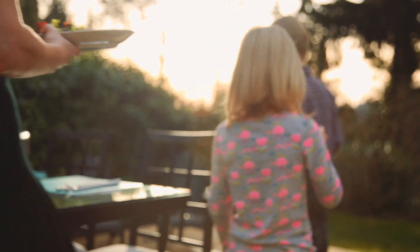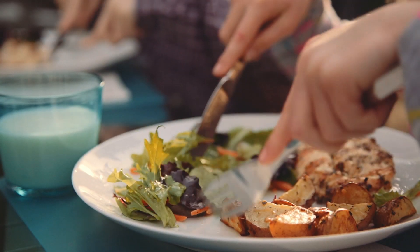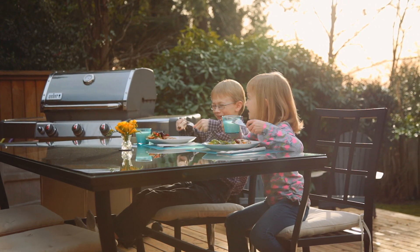The Tastro Spice System will revolutionize the spice category for the benefit of all the time-starved people, like us, who want to prepare tasty, healthy meals at home with ease.